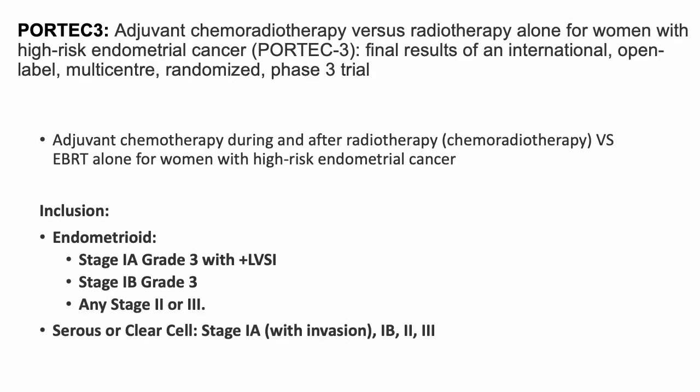Next, we'll look at PORTEC3. PORTEC3 looked at adjuvant chemoradiotherapy versus EBRT alone for women with high-risk endometrial cancer. The inclusion criteria included endometrial histology stage 1a grade 3 plus LVSI, stage 1b grade 3, any stage 2 or 3, and also serous or clear cell stage 1a, 1b, 2, and 3.